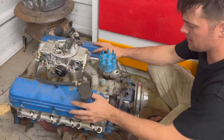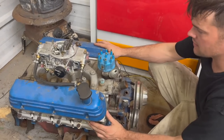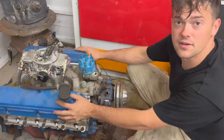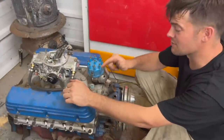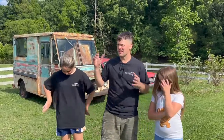These 180cc aluminum heads should really make a big difference in power, so this 302 ought to be breathing a whole lot better with the new cylinder heads. eBay Motors has the right parts at the right prices. Welcome back to Sleeper Dude channel.